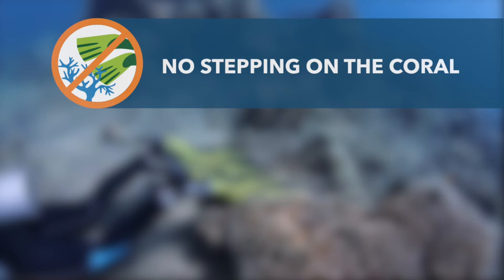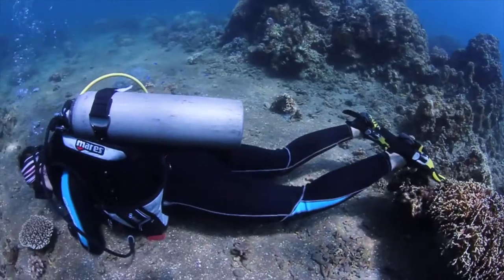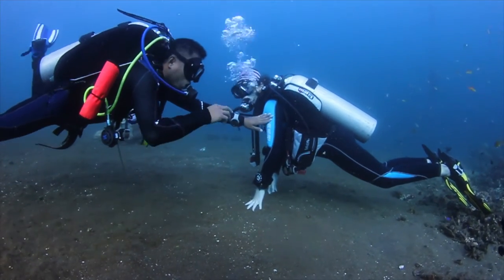Contact with coral can damage and kill it. Dive guides should always stop divers kicking or touching coral and ask them to remain horizontal and neutrally buoyant in the water.